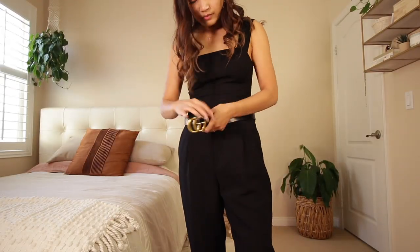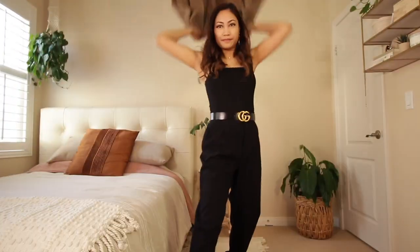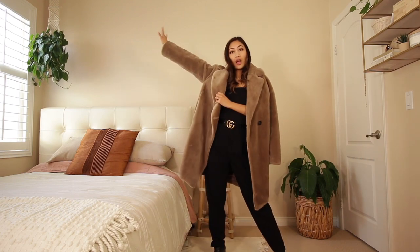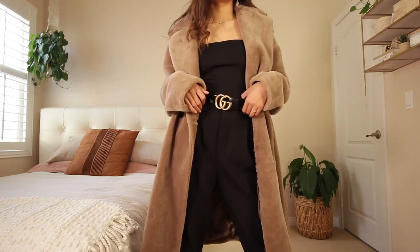To pull off the illusion of a jumpsuit, I use a two-inch black belt to cinch my waist and cover up the line between the clothing. The jumpsuit looks so put together and cohesive. To complete the outfit, I took a giant teddy bear coat from Zara and draped it over — this is the ultimate power move for winter and fall. I even look like one of those members from Bling Empire.